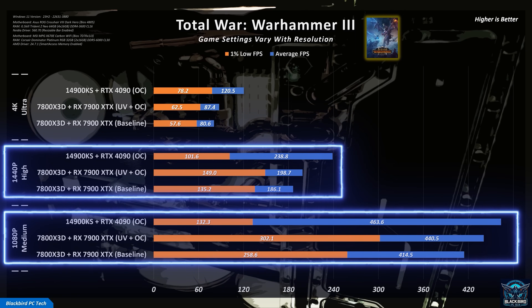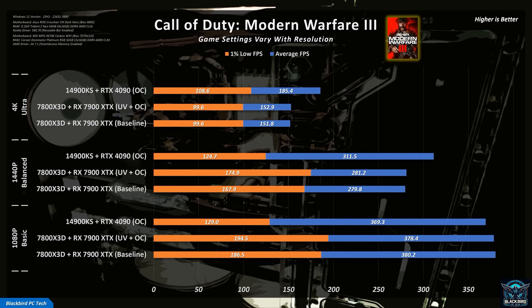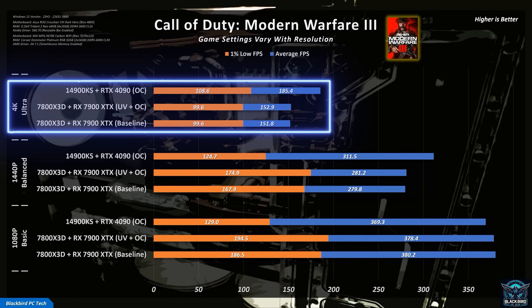This is a common trend across all games. The 7800 X3D tends to win when the game is CPU-bound, while the RTX 4090 wins when the game is GPU-bound. For Warhammer 3, the AMD system does extremely well at 1080p and 1440p, while in Cyberpunk 2077, a game that favours Nvidia GPUs, the ultimate gaming PC shows its prowess due in large part to the highly overclocked Matrix Platinum 4090. In Call of Duty Modern Warfare 3, a game that tends to favour AMD GPUs, the AMD system again does extremely well at lower resolutions and game settings, while being around 20% slower at 4K. Not too bad given the large price difference in GPUs.